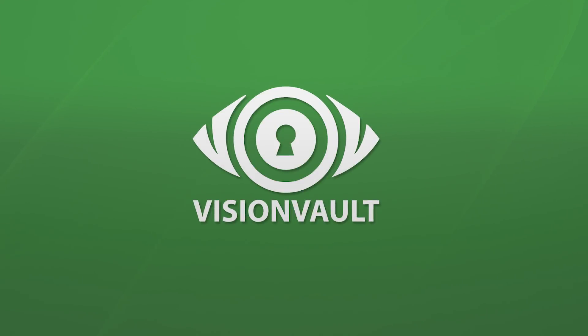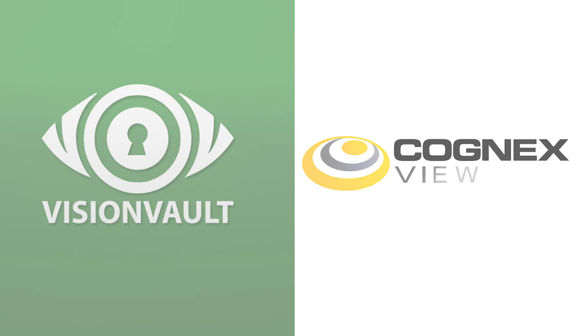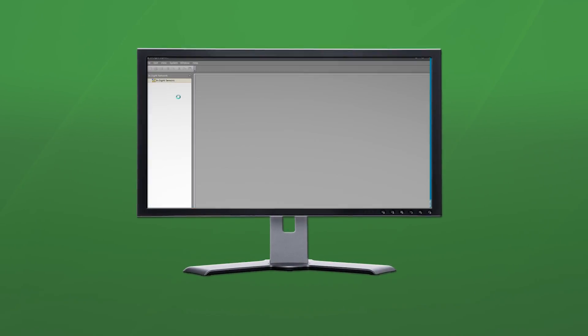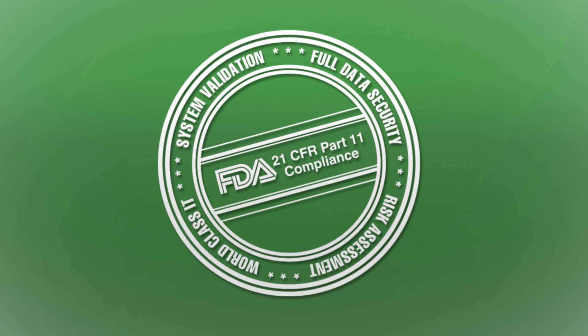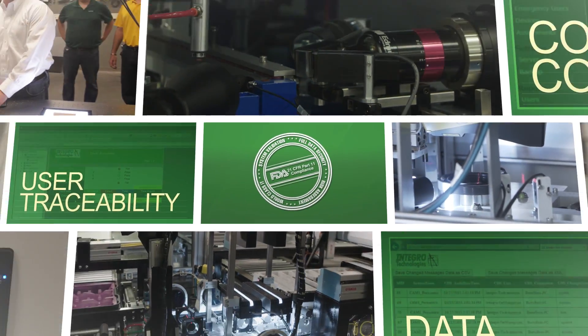The Integro Technologies VisionVault software is now fully integrated into the Cognex VisionView 900 operator interface panel. Before, companies had to have a local PC running the VisionVault software connected to a network running the Cognex directory server. Integro can now upgrade existing VisionView 900s to be CFR21 Part 11 compliant without purchasing additional hardware.